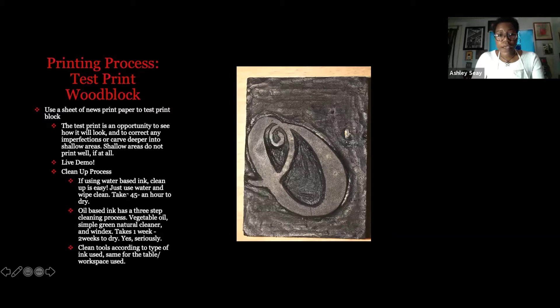When I use water-based ink, the cleanup is pretty simple — just water or Lysol wipes. The ink takes about 30 to 45 minutes to an hour to dry, depending on how thick the ink is on the block and how much is on the paper. Oil-based ink has a three-step cleaning process: vegetable oil, Simple Green natural cleaner, and Windex. It takes one week to two weeks to dry — seriously.